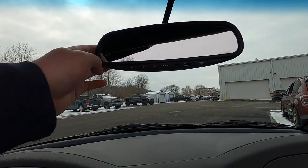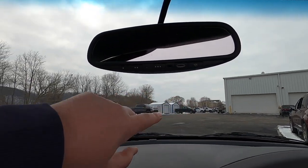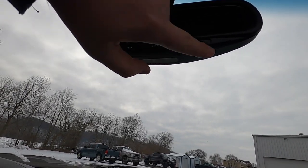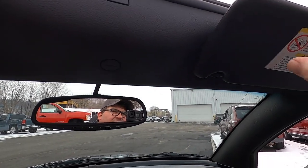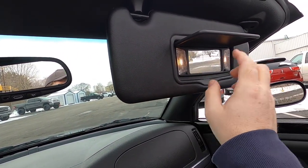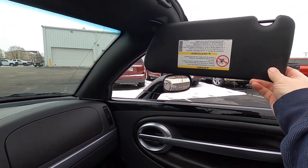There is an overhead automatic dimming rearview mirror with a three-channel HomeLink universal garage door opener and a map light. Sun visors are padded vinyl with illuminated vanity mirrors, and they do swing out; however, they do not slide.